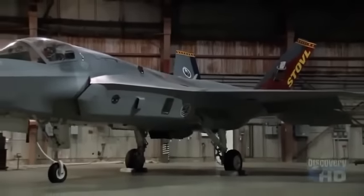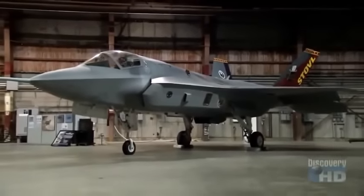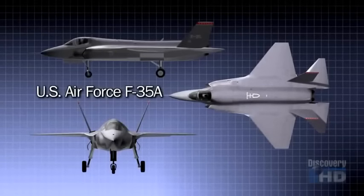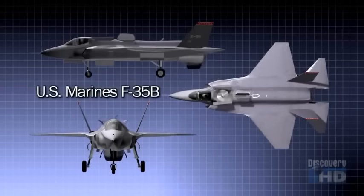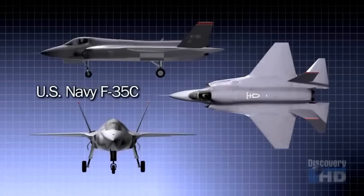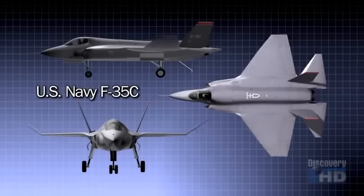But could one basic airframe be designed to satisfy so many different military demands? Each armed service wanted a stealthy ground attack bomber, but the Marines also needed a plane with short takeoff and vertical landing capability. The U.S. Navy required a craft with larger wings, heavy-duty landing gear, and an arresting hook for carrier landings — and the wings would have to fold up to save deck space.